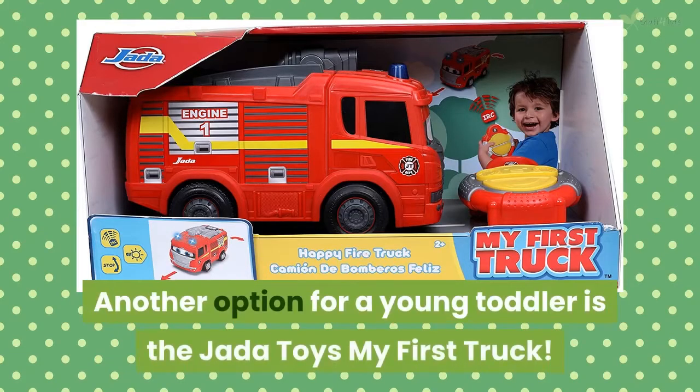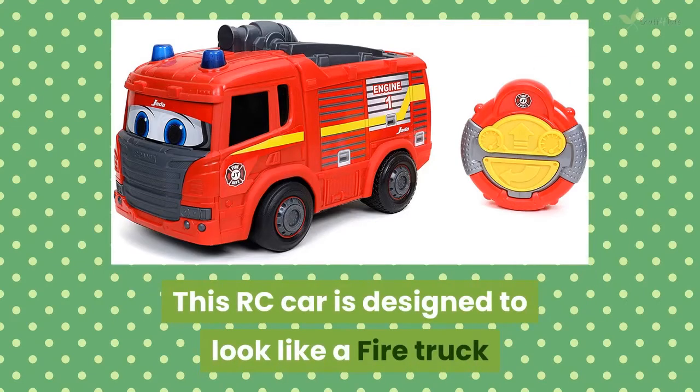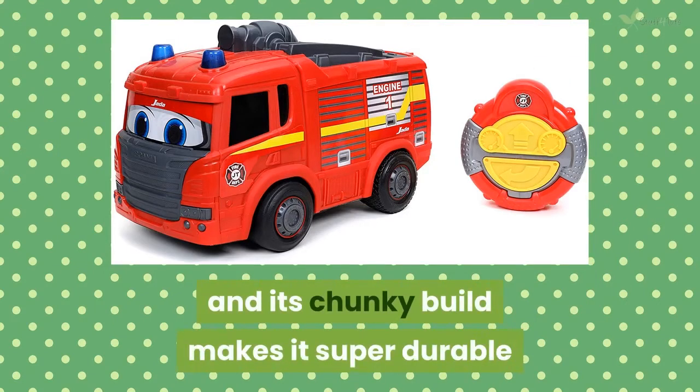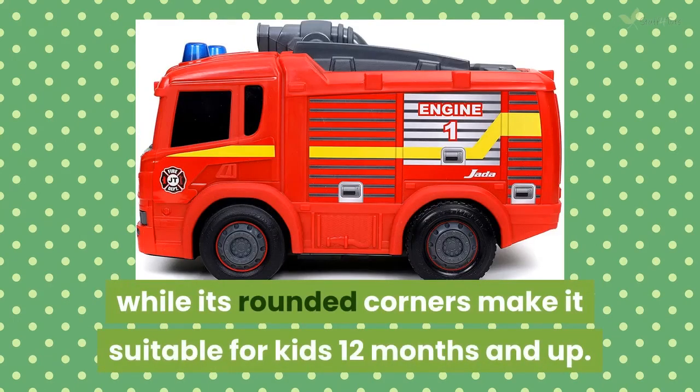Another option for a young toddler is the Jada Toys My First Truck. This RC car is designed to look like a fire truck, and its chunky build makes it super durable, while its rounded corners make it suitable for kids 12 months and up.